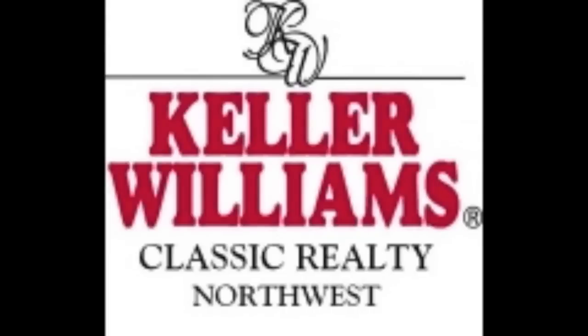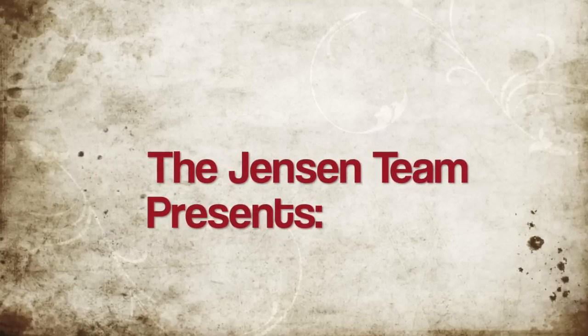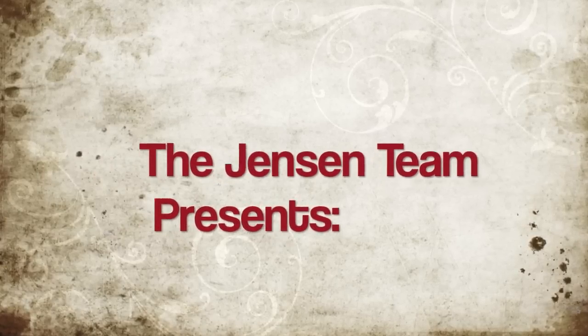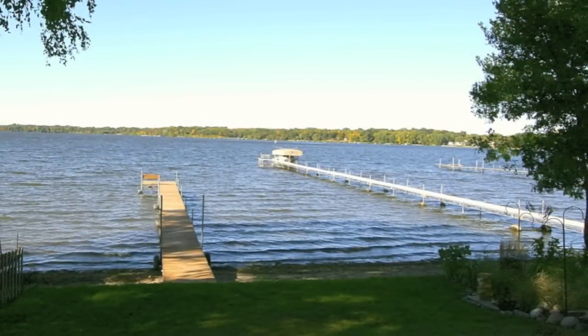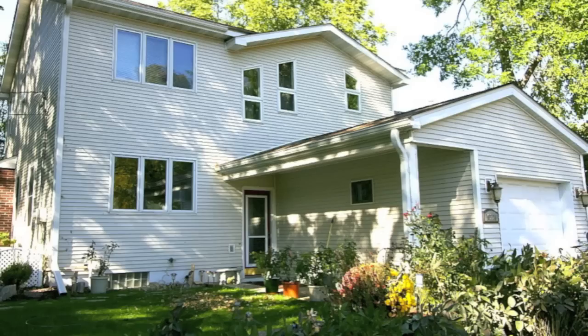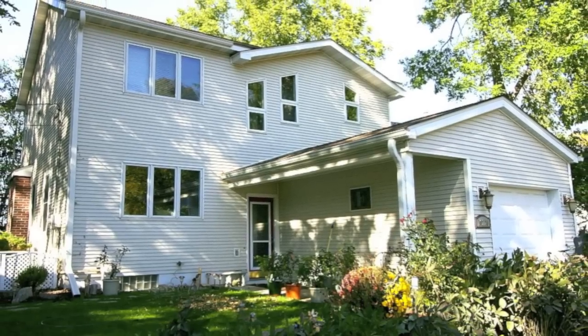The Jensen team and Keller Williams Classic Realty Northwest present this beautiful home on the shore of Medicine Lake. Adjacent to the luce-line trail system and conveniently located 10 minutes from downtown Minneapolis, this three-bedroom, three-bath, completely remodeled home offers you the ambiance of an older home with all the amenities of newer construction.